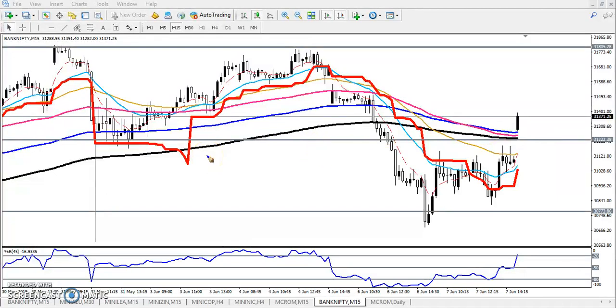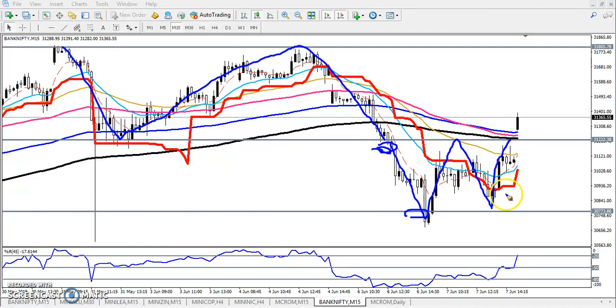In Bank Nifty I have given two ranges. This was the first trading range and this was the second trading range. I told that when the market will break this range, you can go for sell and your target will be around 30,700. Next, you can see another resistance here at 31,200. If they break this range, here it was another range.